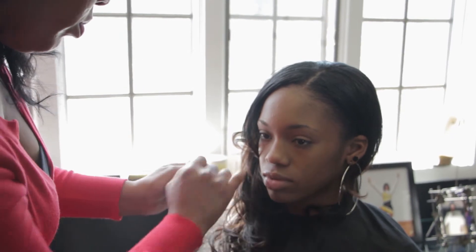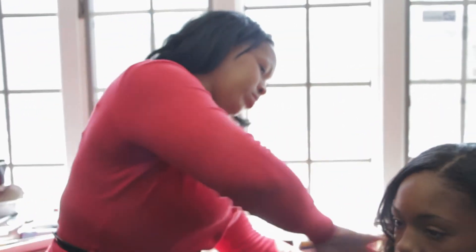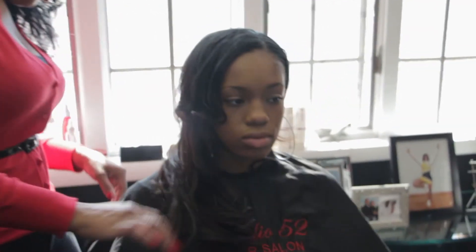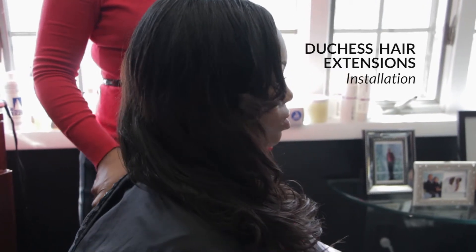Maybe 10 years ago, people learned and understood that there was a better way. There was a higher and better quality of hair available, and that was going to the actual source — going to India, having 100% human Indian hair.